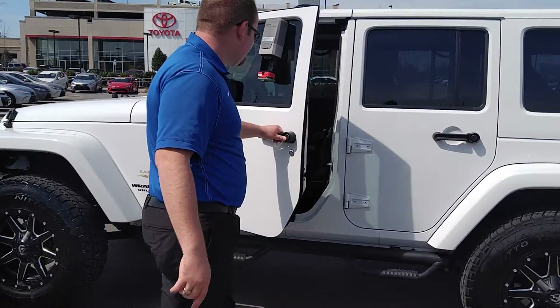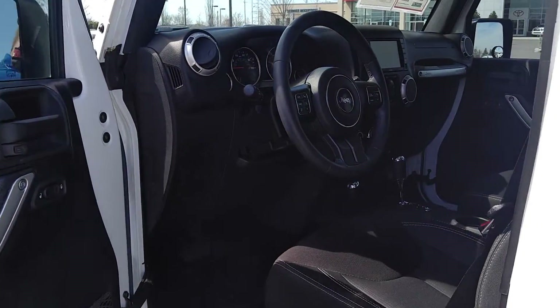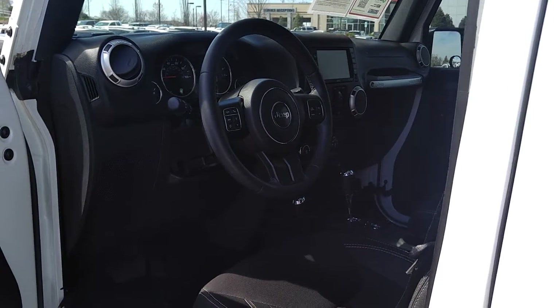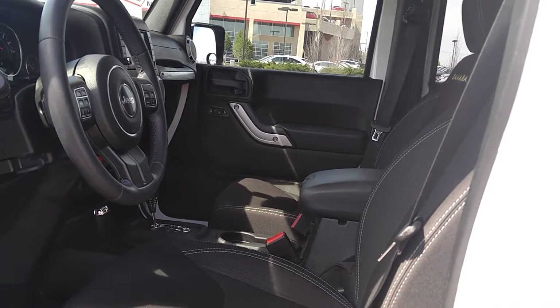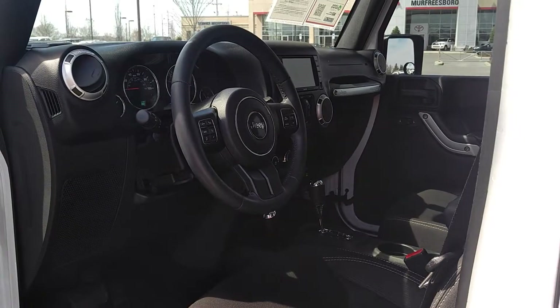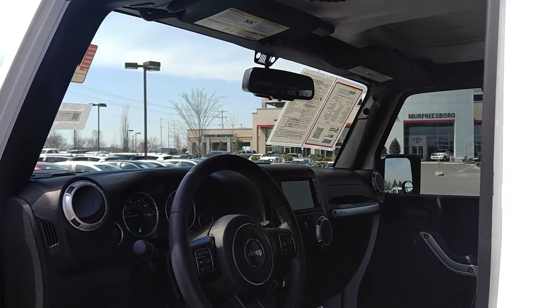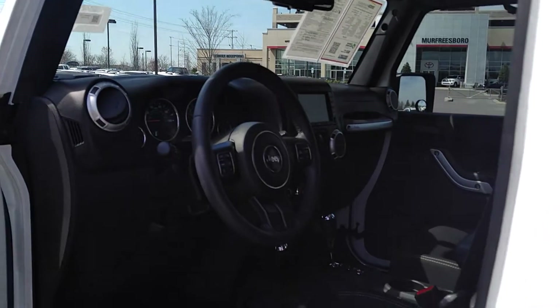Come on, check it out inside. You can see, of course, manual seats, 4x4. You have all of your audio and cruise systems mounted up on the steering wheel. You do have the touchscreen audio display sitting right up there in the middle. Auto dimming rear view mirror. Of course, your grab handles for when you do take it off-roading. Beautiful condition hard top convertible.